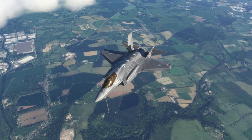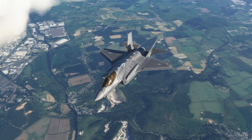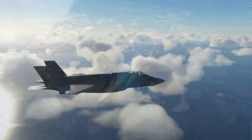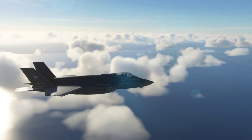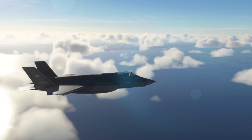Welcome to this video explaining the different variants of the India Foxtrot Echo F-35 for Microsoft Flight Simulator. Starting with the F-35A, which is the smallest, lightest, and fastest variant, capable of conventional flight only.